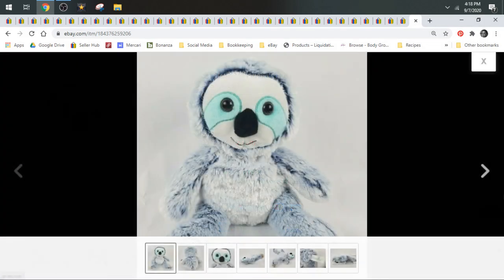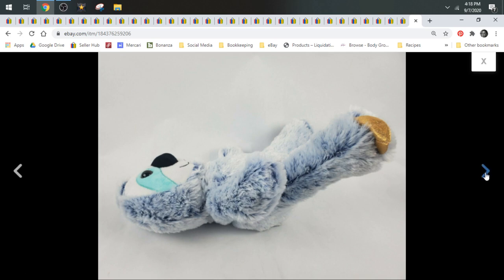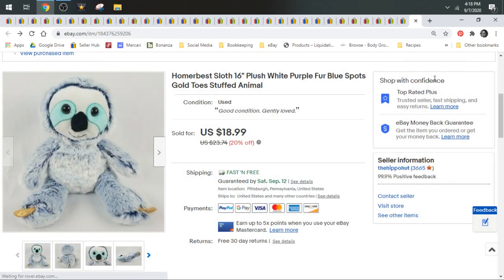Then we have this Homer Best Sloth. Homer Best is a brand you should definitely be keeping an eye out for. Sloths are one of those animals that are more obscure and do a little bit better. This one sold to one of our viewers — we appreciate the support — for $17.09, shipped first class.